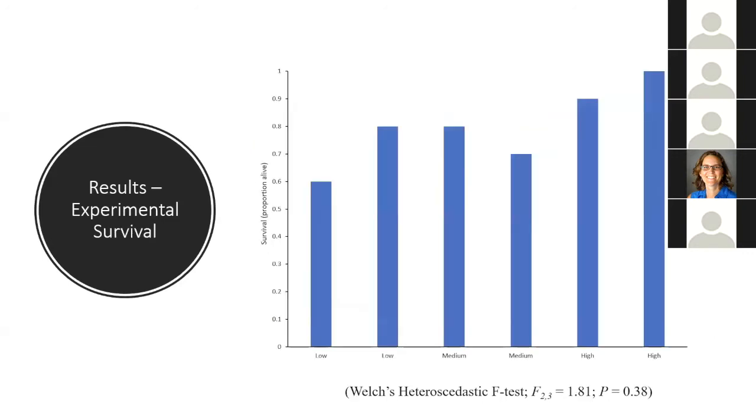There really wasn't much going on with survival — it was not statistically significantly different among the treatments. There's really no pattern in the data, and overall survival was not significantly different among treatments.